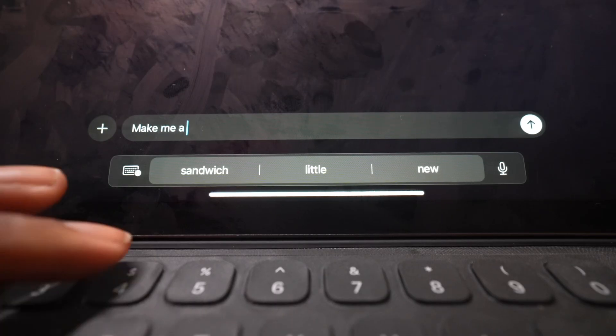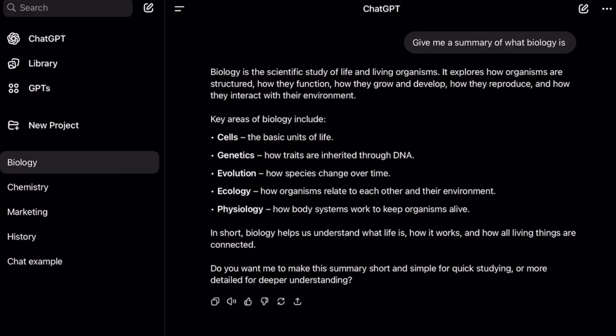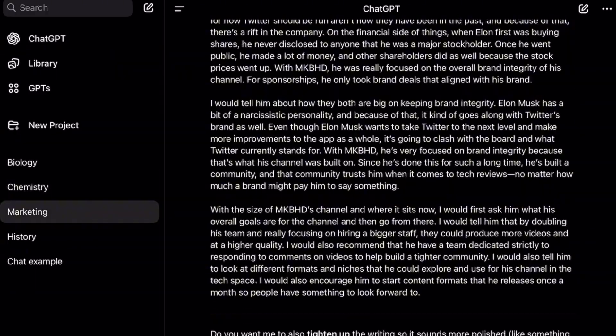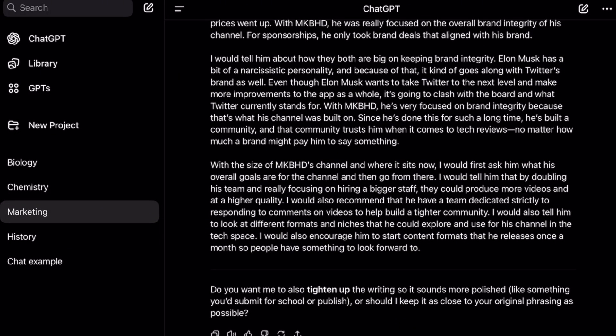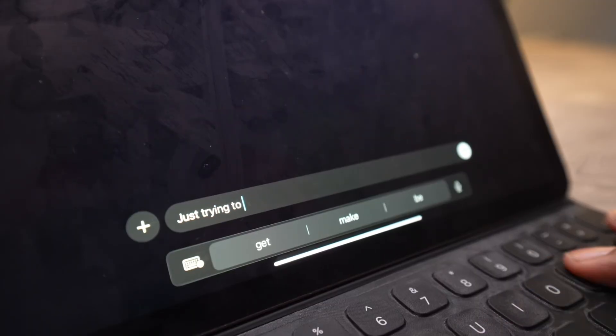You can also ask ChatGPT to make five multiple choice questions based on a chapter — suddenly you've got a quiz and you just became your own teacher. Pro tip: keep a ChatGPT thread per subject. It's like having mini AIs dedicated to whatever subject you have, like math, bio, or just trying to pass statistics.